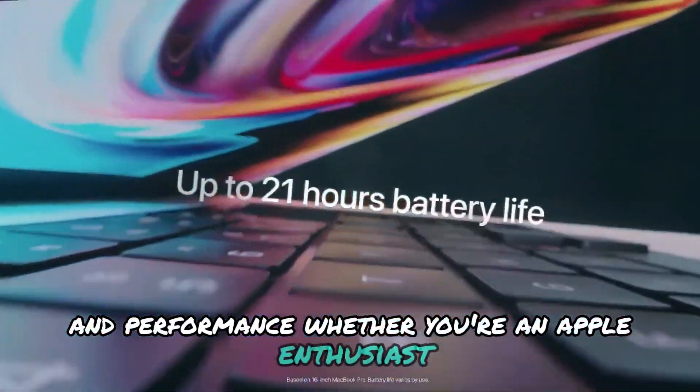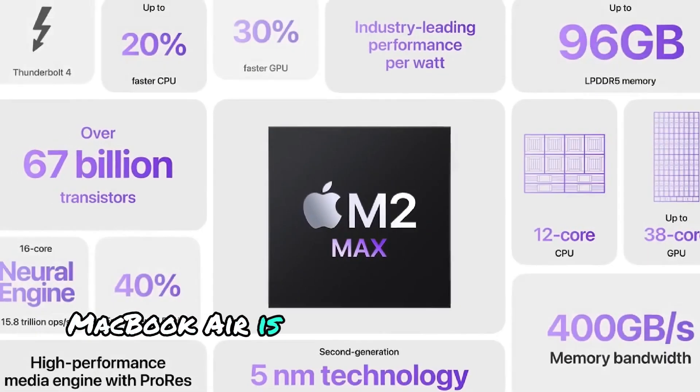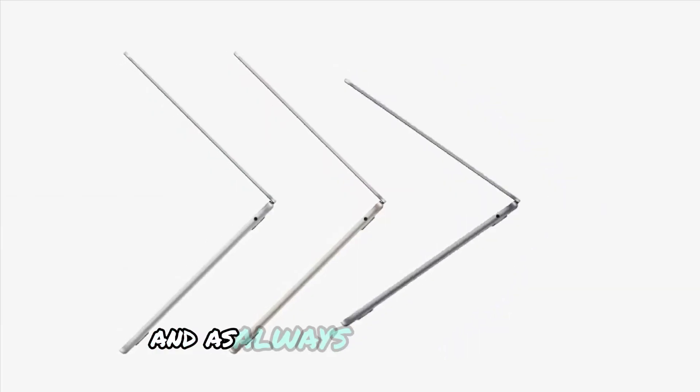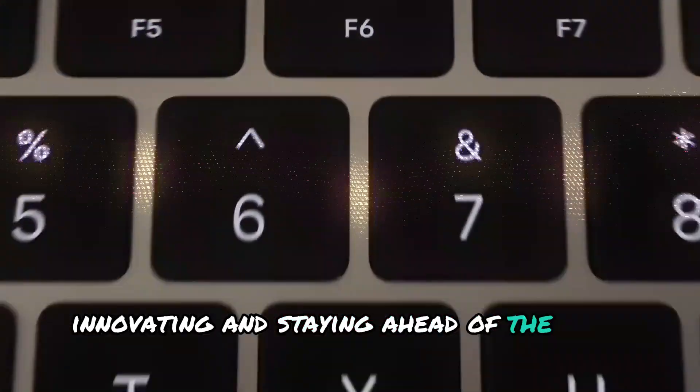Whether you're an Apple enthusiast, student, or professional, the M4 MacBook Air is definitely worth keeping an eye on. Stay tuned for more updates on technology review. And as always, keep exploring, innovating, and staying ahead of the tech curve.